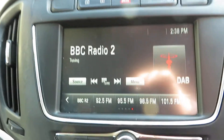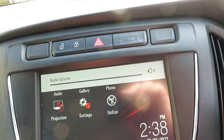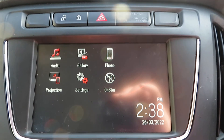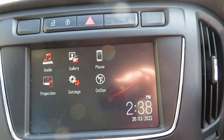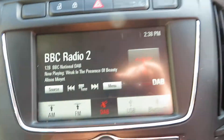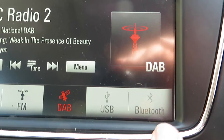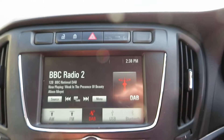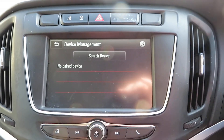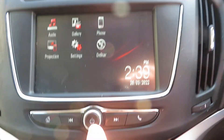Let's turn the stereo on. Here's our home screen. So, radio — as you can see, your source: you've got AM, FM, DAB. You can play music from your USB port or Bluetooth. Your telephone is there and it will take up to five devices. That's all on this system.